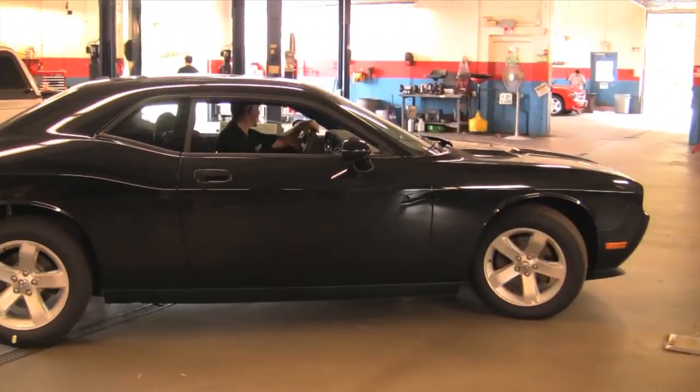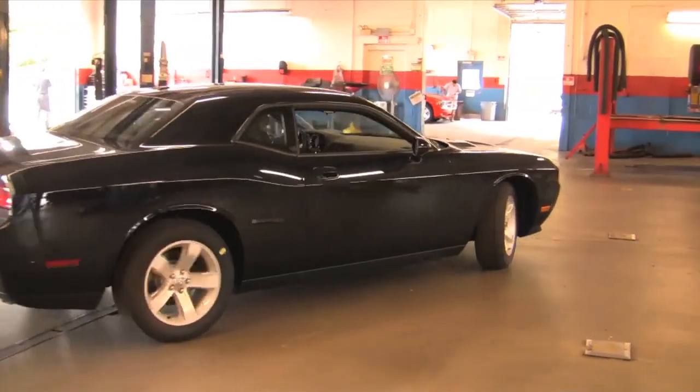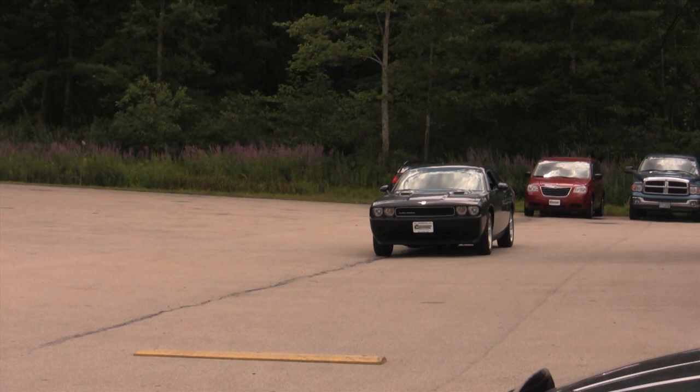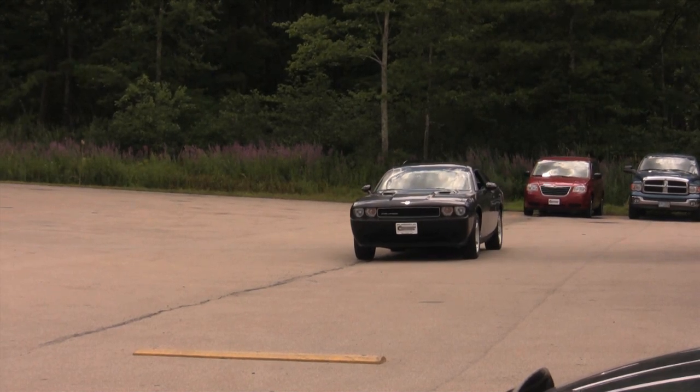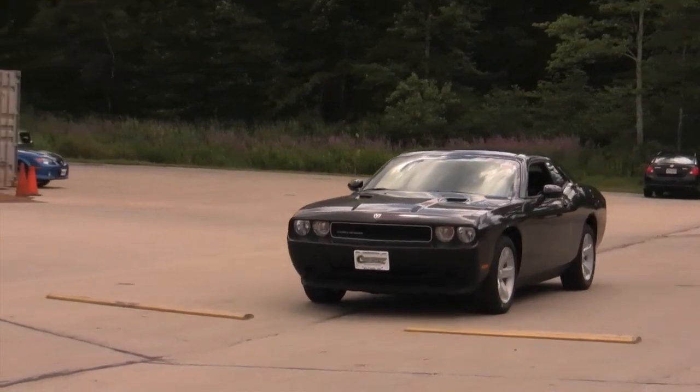Now it is time for a road test. The road test consists of testing the vehicle's accelerator, brakes, alignment, and suspension.